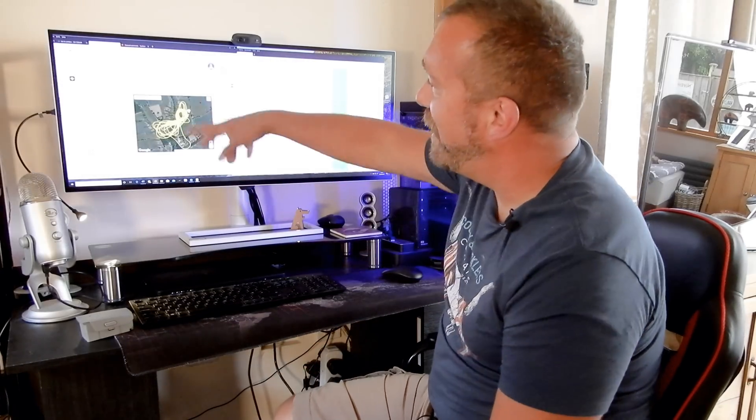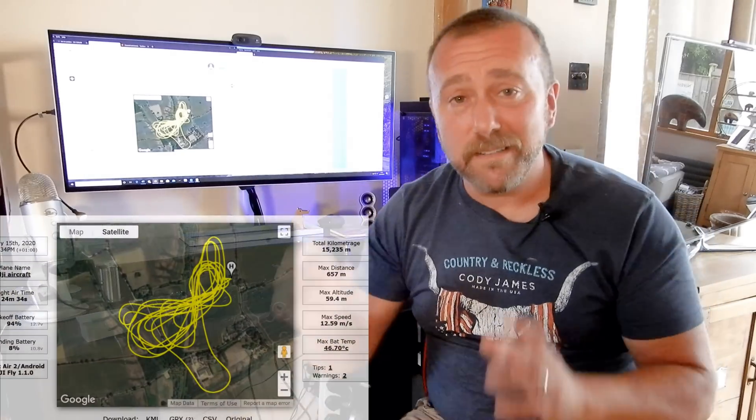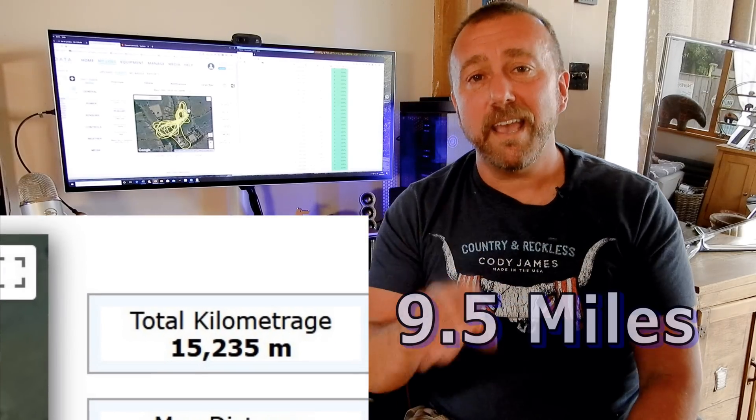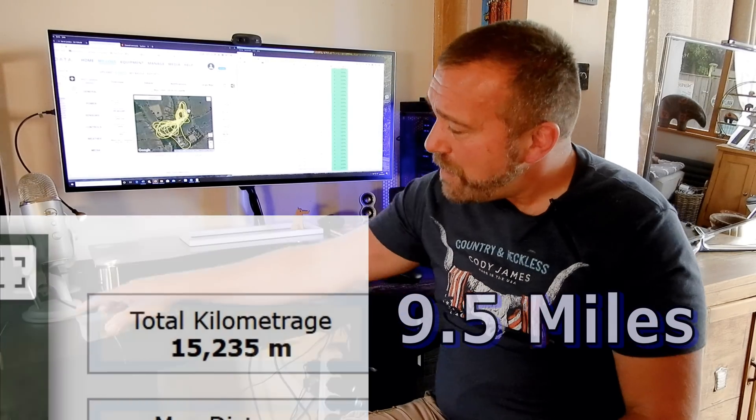Next up was the distance flown. As much as I would have loved to do a long distance straight-line flight, UK airspace is just a little bit too crowded for that. We have VLOS — visual line of sight rules — meaning you cannot fly the drone beyond where you can see it. Maybe if I was in Nevada or Utah over the deserts I'd have been happy to do that. All I could do today was fly around in circles, but it still clocked up a distance of 15.2 kilometres, which comes in just under 10 miles. Ten miles off one little battery — I think that's pretty amazing.